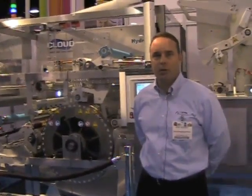Hi, my name is Mike Werner and I'm with the Cloud Packaging Equipment Group, and I want to introduce you to the Hydroforma today. The Hydroforma is basically a water-soluble forming machine that produces water-soluble pouches in both liquid as well as powder applications.